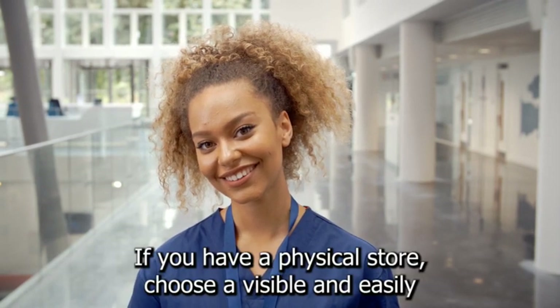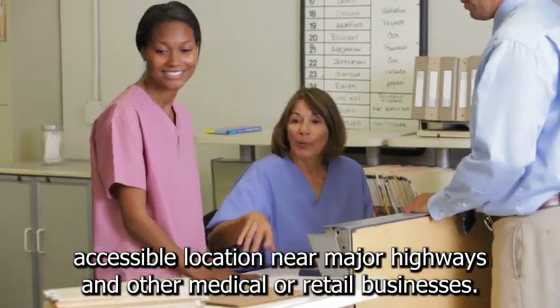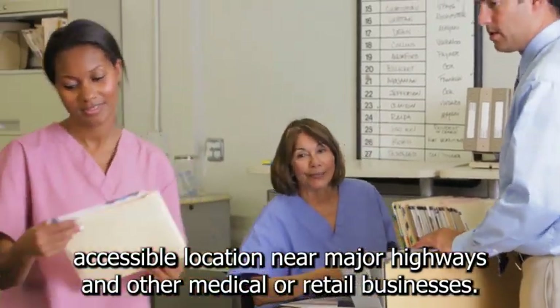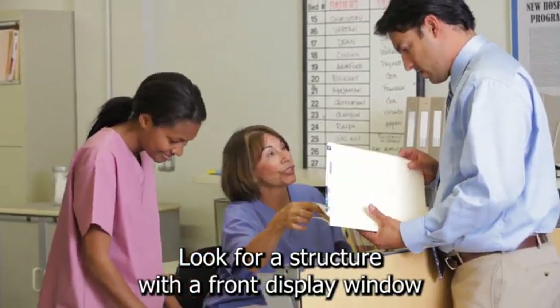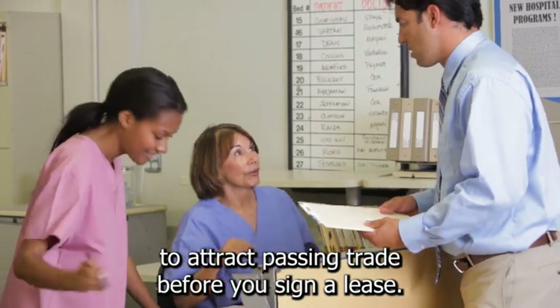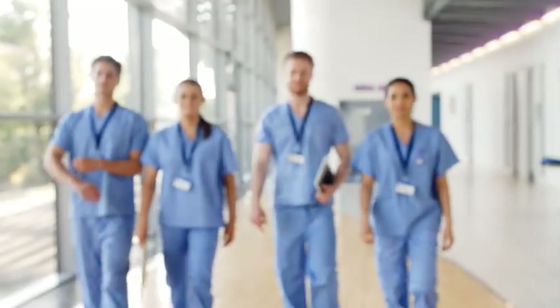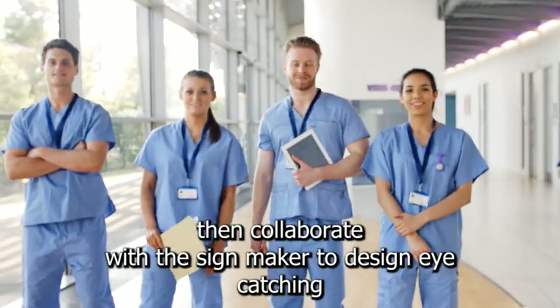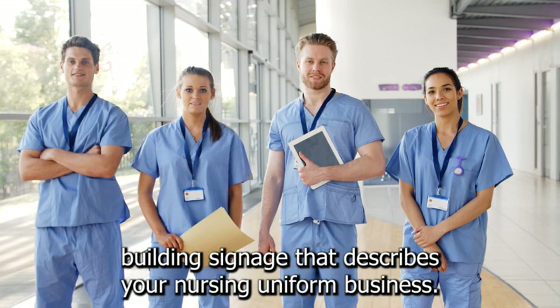If you have a physical store, choose a visible and easily accessible location near major highways and other medical or retail businesses. Look for a structure with a front display window to attract passing trade. Before you sign a lease, you must obtain written approval from the zoning department. Then collaborate with a signmaker to design eye-catching building signage that describes your nursing uniform business.